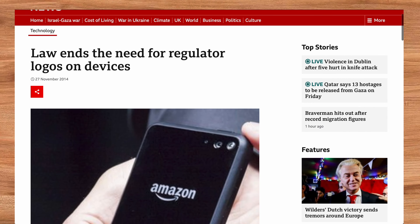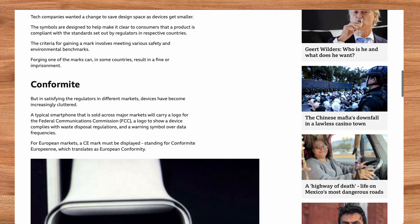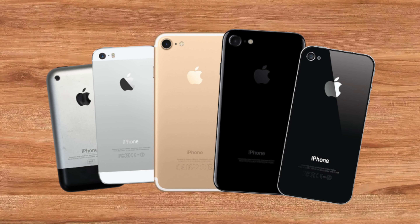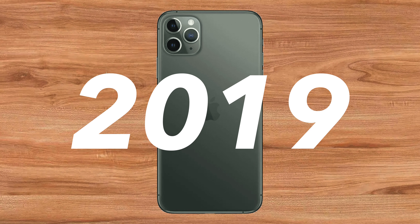Prior to this law being approved, all American companies and manufacturers were required by law to provide visible regulatory text and stamps on their products. The very first iPhone, and every iPhone since, had this information printed on the back — right up until the introduction of the iPhone 11 in 2019, when we noticed this information was no longer included as usual.